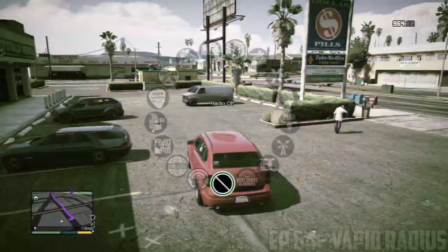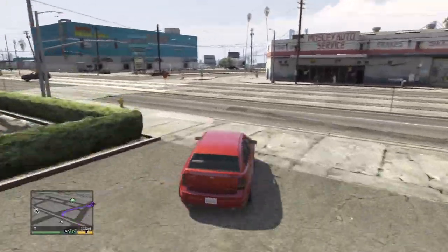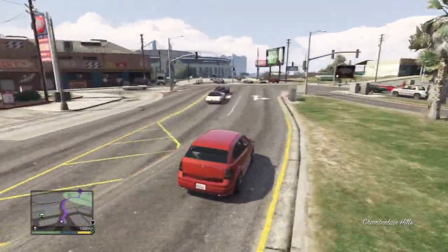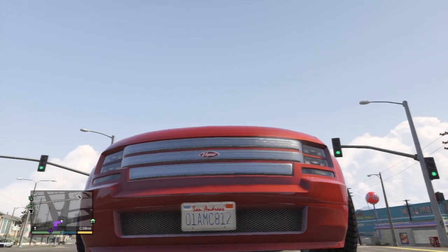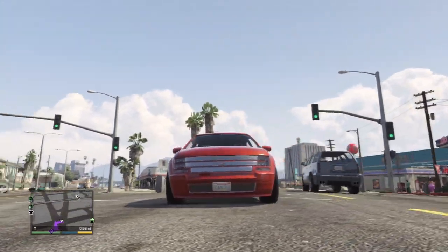In this episode, we're going to be taking a look at another one of these SUVs in the game. This one actually caught my eye right away when I saw it on the streets of Los Santos. If you take a closer look at the front, the front is what caught my eye — those shiny grills, that sexy looking grill right there.